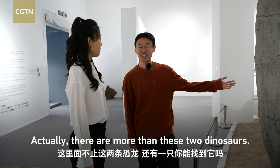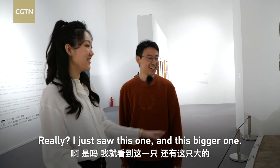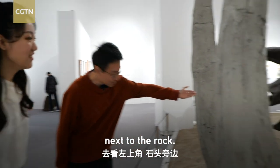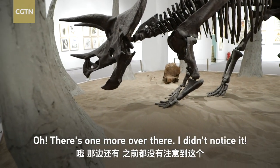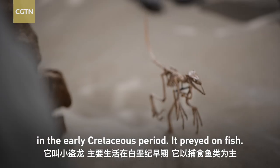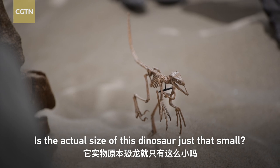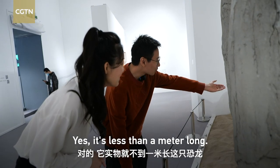There are only two animals here — can you find one another? Yes, I can see this one and this big one. Go to the left side of the stone. Oh, I haven't noticed this before. It's called the Little Dog. It's only about 1 meter long, and it's made of natural fish material.